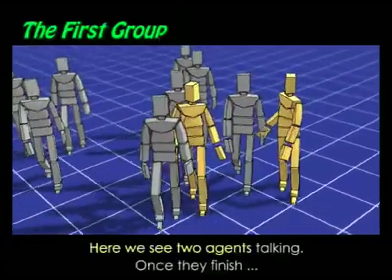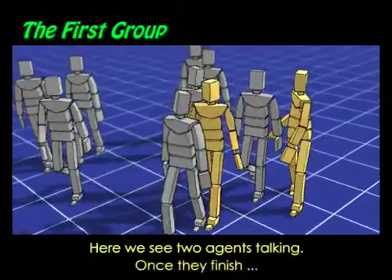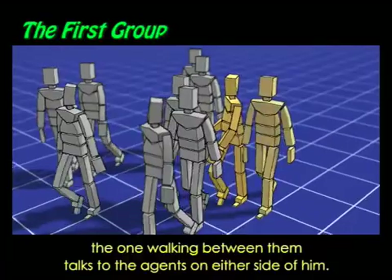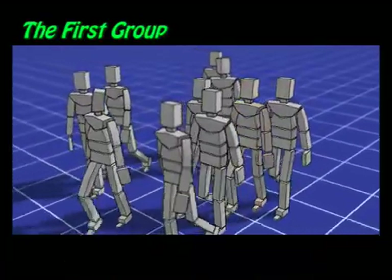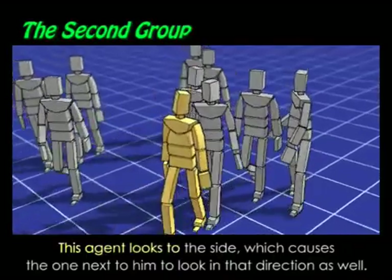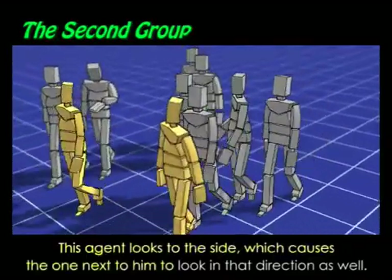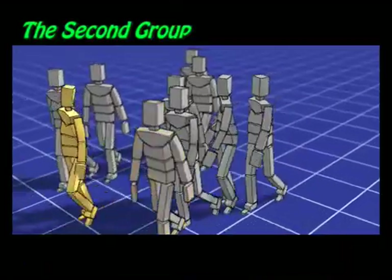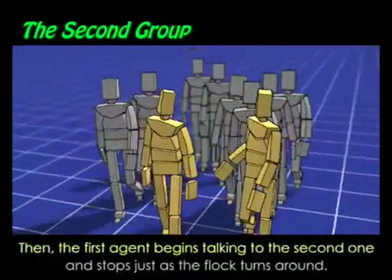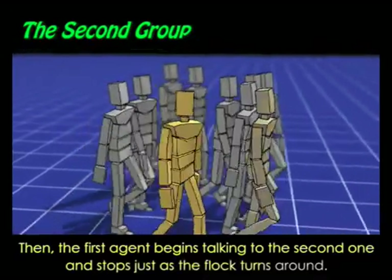Here we see two agents talking. Once they finish, the one walking between them talks to the agents on either side of him. This agent looks to the side, which causes the one next to him to look in that direction as well. Then the first agent begins talking to the second one and stops just as the flock turns around.